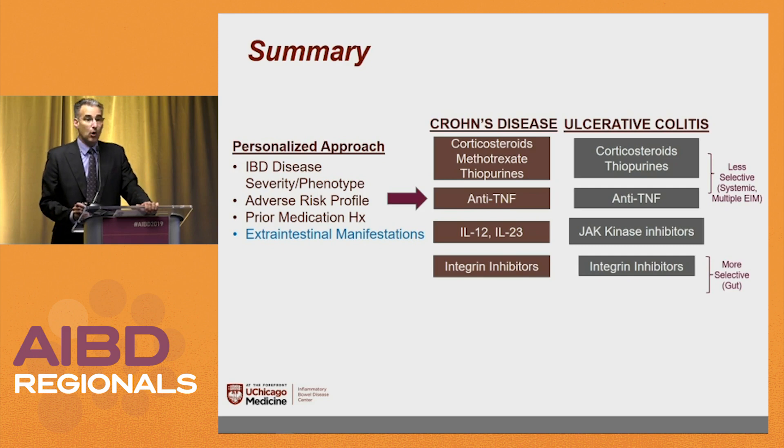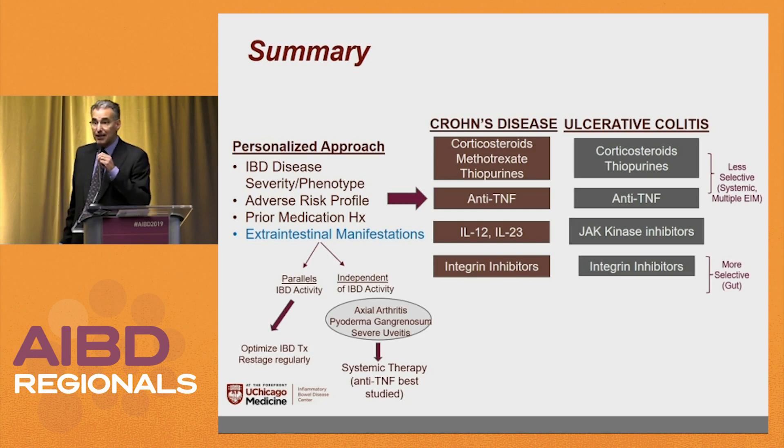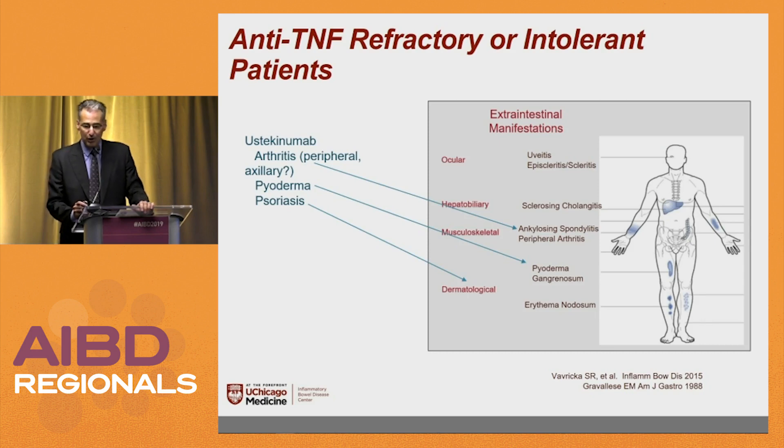In summary: when personalizing your approach to disease, ask your patients about extra-intestinal manifestations, because that can help guide therapy. As we get more gut-selective therapies, we'll have to see if they're effective. If EIMs parallel IBD activity, optimize the IBD therapy. If they don't, you usually need systemic therapy. We lead with anti-TNFs for patients who have ankylosing spondylitis, rheumatoid arthritis, psoriatic arthritis, or severe uveitis, because they're very effective in both areas. Ustekinumab perhaps in inflammatory arthritis and certainly in psoriasis, and maybe in pyoderma. Tofacitinib right now just in arthritis. Thank you very much.